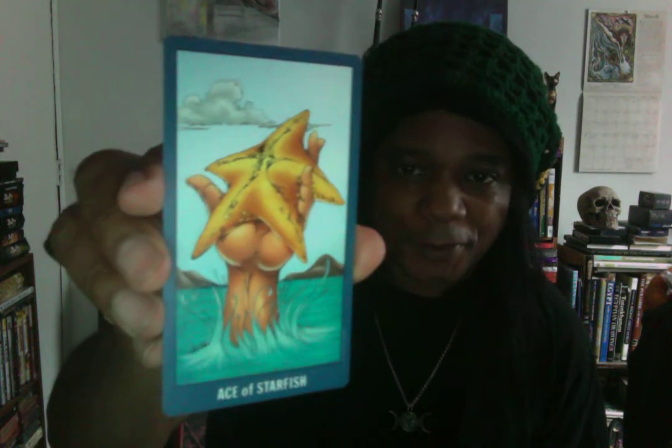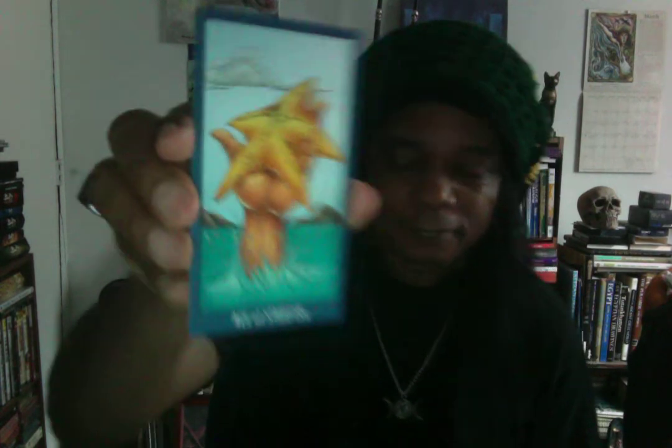Here's another one I really like — this is the Ace of Starfish. That one really stood out. And this is the Emperor, who sort of looks like Poseidon. That's the kind of vibe I'm getting from this card.